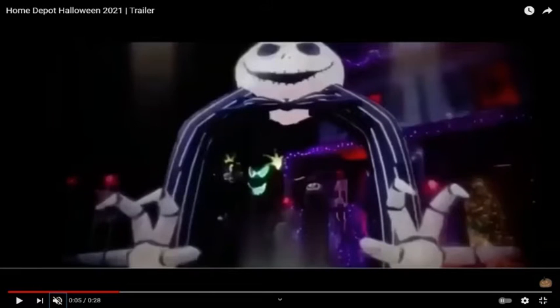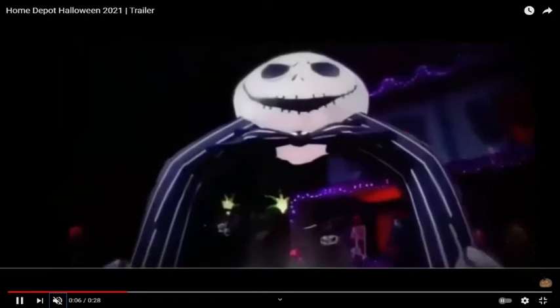There's a new Jack Skellington inflatable — I don't know if this is new — but they've got a Jack Skellington inflatable which is a walkthrough with the legs and the hands and the face. Pretty cool, looking forward to that.